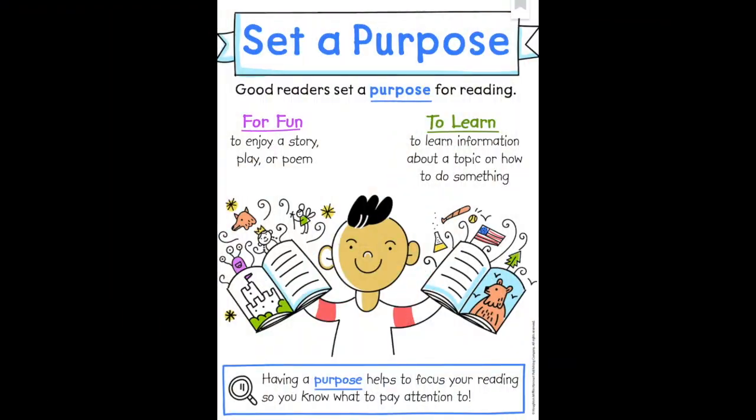Now remember, whenever we read, we need to be thinking about why the author wrote it — what their purpose for writing the book is. An author usually writes to either help you have fun, that's when you're enjoying a story, a play, or poem, or they give you the purpose to learn something. That's when you get new information on a topic or how to do something. So considering this is probably an informational text, that means the purpose is for us to learn something. And what we're going to learn is right there in the title.